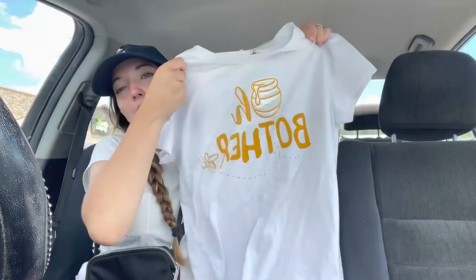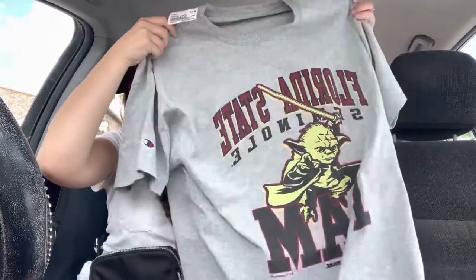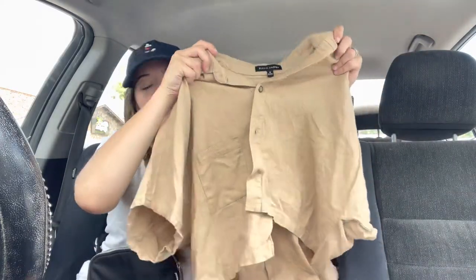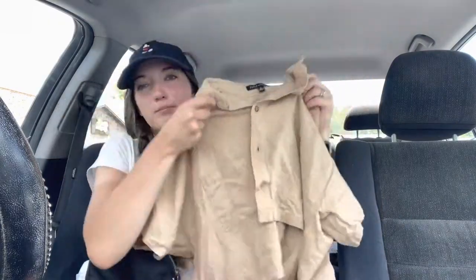I totally forgot I even got this one — it says 'Oh Bother.' I also got this shirt for my boyfriend; I don't even know if he'll like it, but it's a Florida State shirt with Yoda on it. Then I got some biker shorts — this is what they look like, kind of my go-to fit for the parks. And finally I got this shirt that I thought would be cute for Animal Kingdom with biker shorts. So yeah, that's everything I got from Plato's Closet.